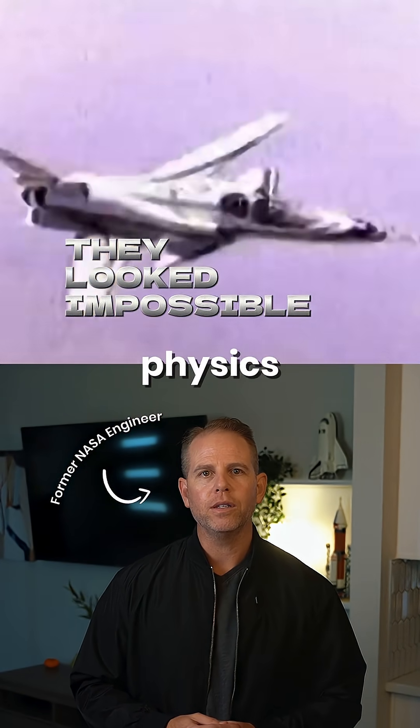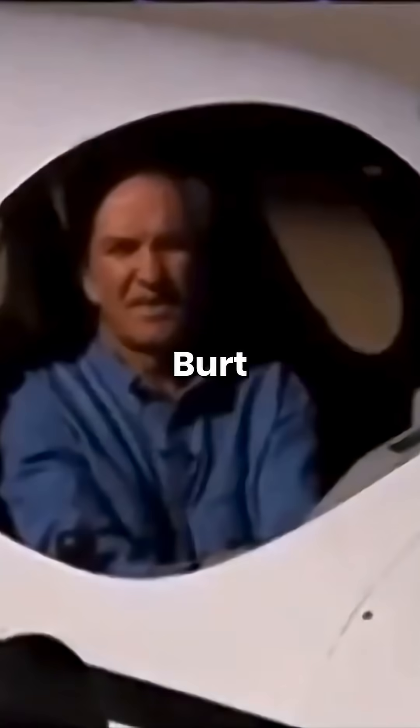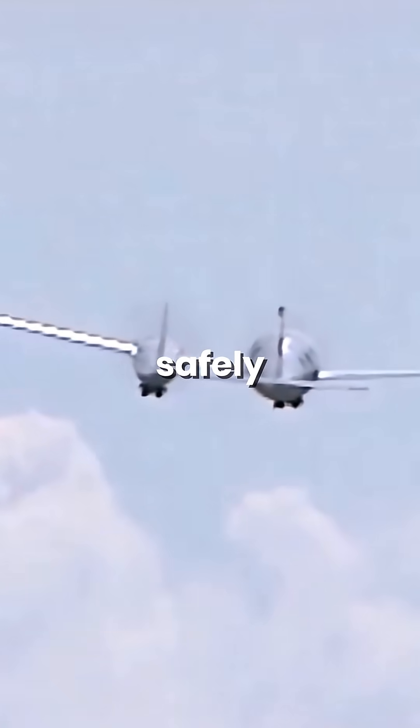These five aircraft literally bent physics to fly. Number five: the Rutan Boomerang. One fuselage is shorter than the other, and the wings are at different angles. Burt Rutan built it that way so it could fly safely even if one engine failed. So its asymmetry actually worked.